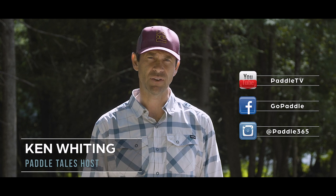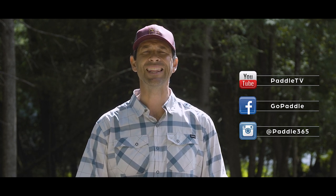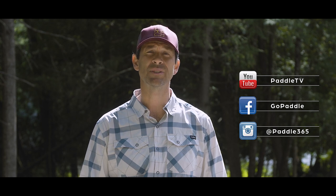Before we get right into it, please subscribe to Paddle TV if you haven't already and follow us on Facebook and Instagram, because we have lots more Paddle Tales episodes, tips, and tricks coming your way.